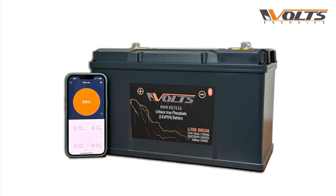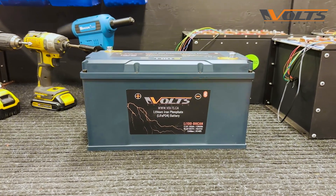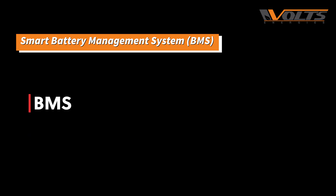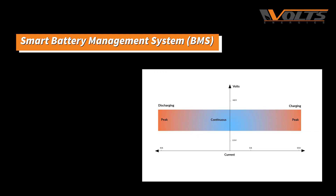Now that we're familiar with the physical characteristics, let's dive into its features. This powerful 100 amp hour lithium battery has a Battery Management System — the BMS — which is the brain of the battery pack. It manages and monitors the charging and discharging cycles, and protects the battery from a variety of abnormal circumstances.